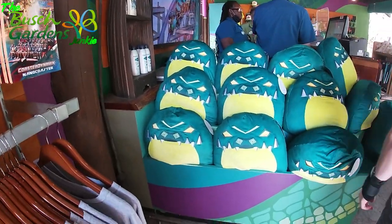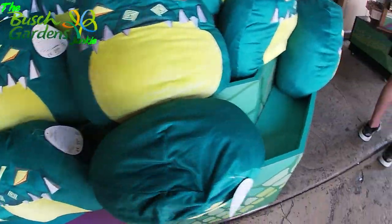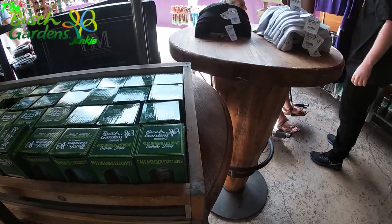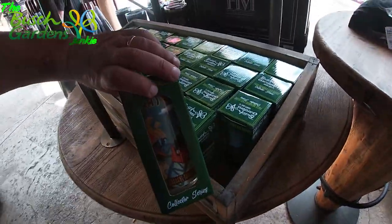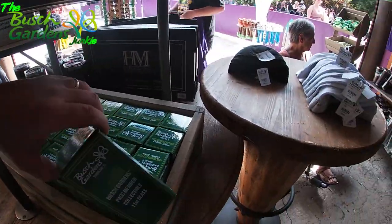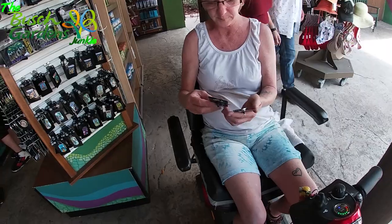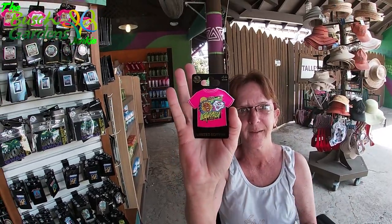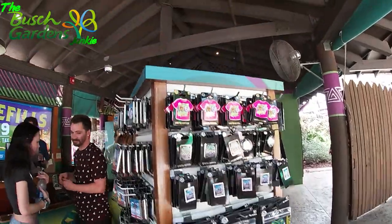They've got some other ones here like Shikra and Kumba, Cheetah Hunt and Montu, and big ol' pillows. Now we do have the collector glasses — Cobra's Curse and what looks like the Cheetah Hunt one. And of course my wife checking out the pins — yeah we're definitely gonna have to get those pins. There's an original Wazi and an Iron Wazi pin, and it turns around.